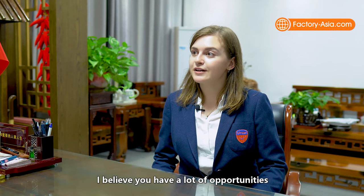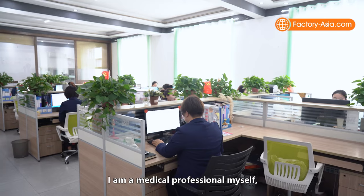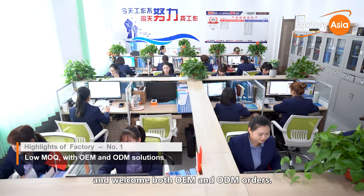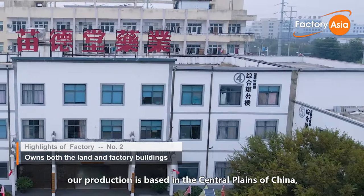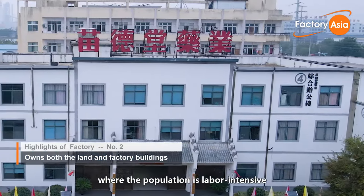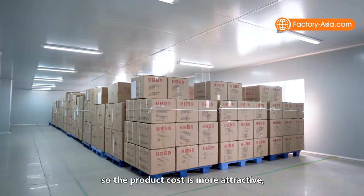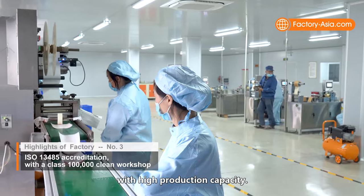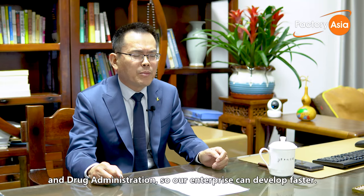When asked about the main advantages of the factory, Mr. Hao highlighted three key points. First, they have their own research and development team — Mr. Hao is a medical professional himself — so they are capable of developing products according to customer requirements and welcome both OEM and ODM orders. Second, the land and production plants are all owned by the company, and being based in central China means labor costs are relatively low, supporting competitive pricing and low MOQ orders. Third, their equipment is very advanced with high production capacity, and they also receive support from the State Food and Drug Administration.